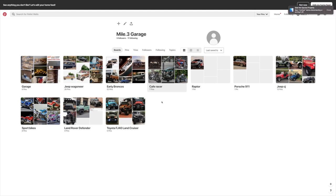So I've got my 1.3 Garage board and then I've got ideas for my garage here, Wagoneers, and early Broncos on Pinterest.